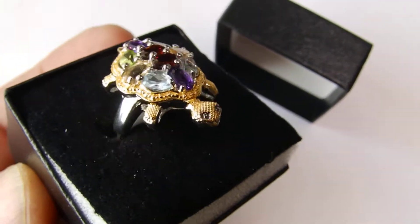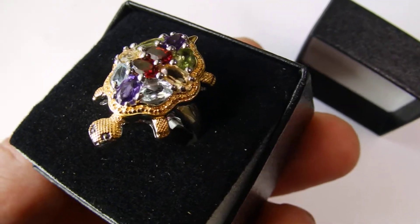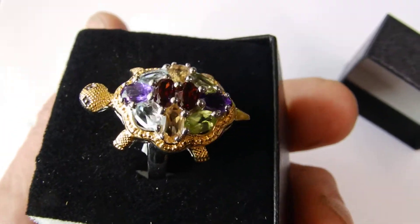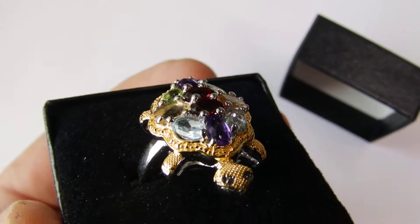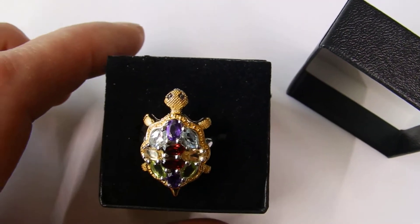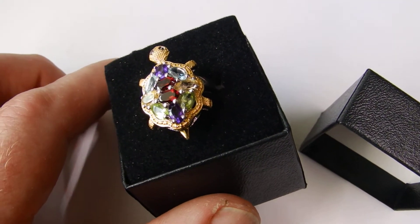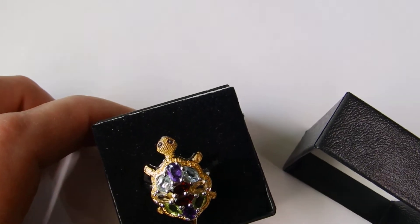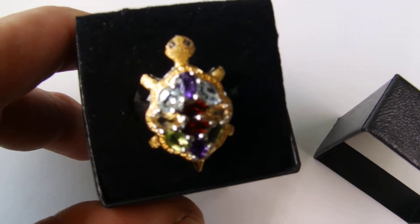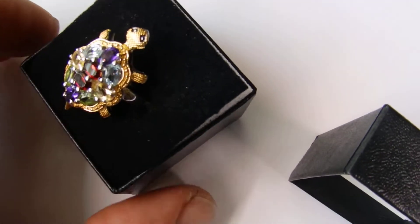This is a size 7 women's ring. Me as a man, I would wear this on my pinky, and I have — I have this exact ring already. This is not a one of a kind. This is a commercial ring that's sold at some of the bigger chains. It has a retail value of around about $1,800 to $2,200 depending on where you go. These are genuine gemstones, real gold, real silver.